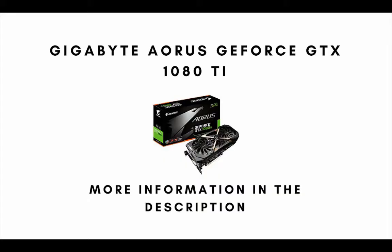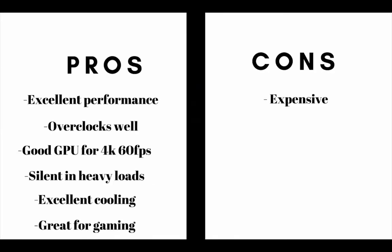Number 2 on the list is the Gigabyte Aorus GeForce GTX 1080 Ti. The main pros are: this graphics card has excellent performance, it overclocks well, this is a good GPU for 4K 60fps, this video card is silent under heavy loads, and it has excellent cooling and is great for gaming. The main cons are this video card is expensive.